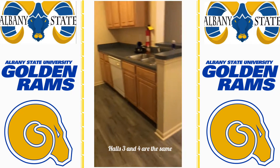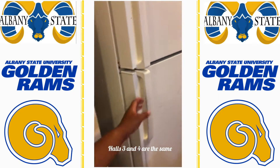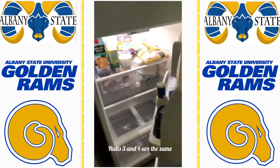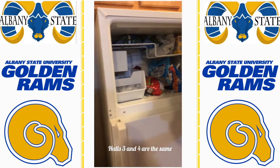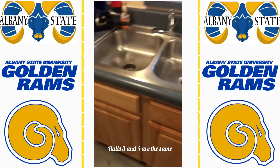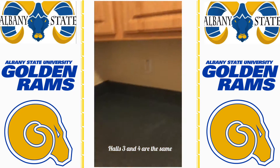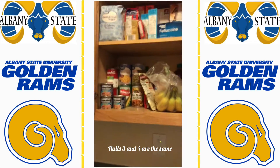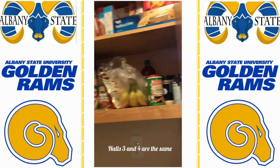Okay you guys, so this is Hall Four and right now I'm just showing you guys the kitchen. In the kitchen you get a refrigerator, a microwave, an oven, a dishwasher, and a sink. As you can see there is plenty of cabinet space for you and your roommates. These are just my cabinets because my roommates really weren't using them, so I just decided to fill them up.